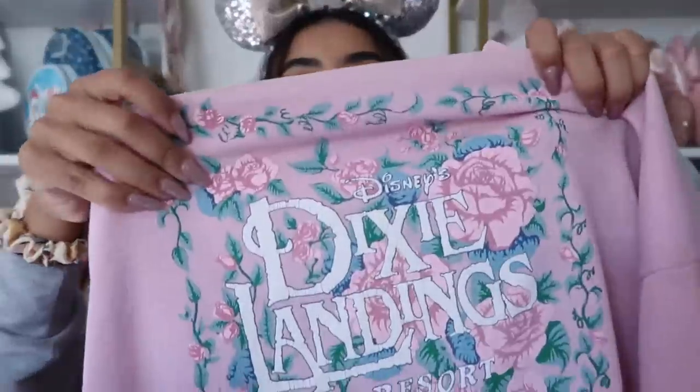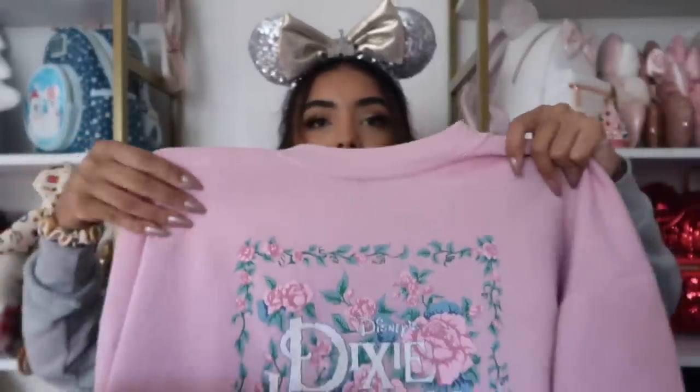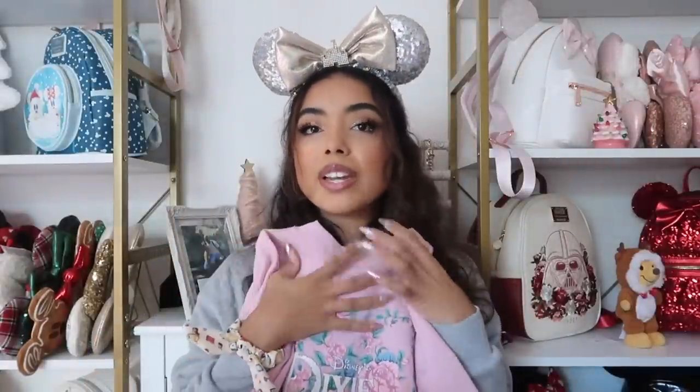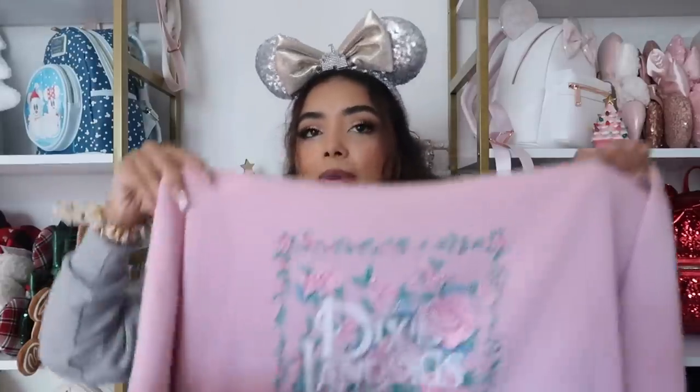This sweatshirt is from Mercari — it says 'Disney's Dixie Landings Resort.' I love the flowers on it and obviously love that it's pink. It gives me vintage, kind of grandma vibes — like an 80s grandmother would wear this. I love that for me. I've been wearing it non-stop since I got it.